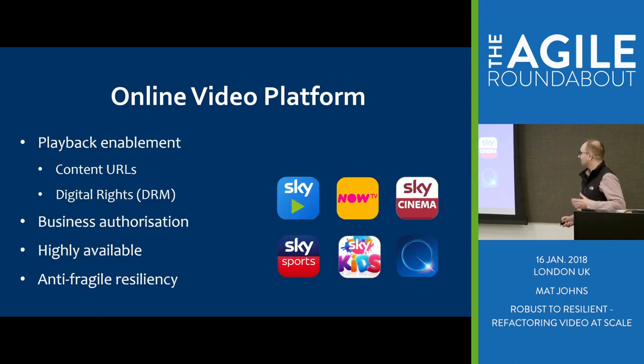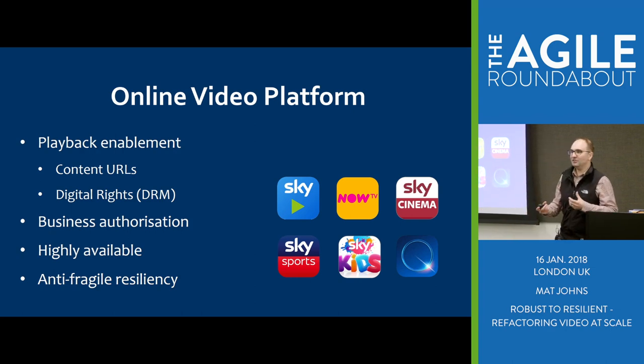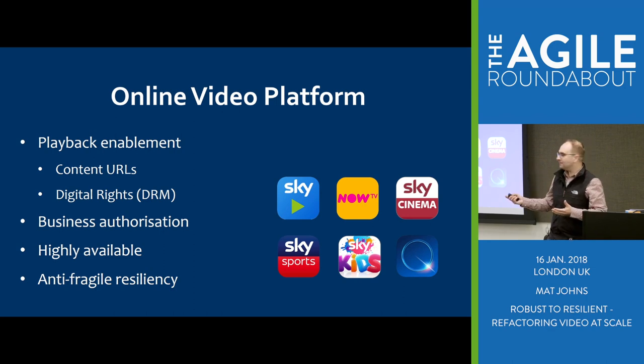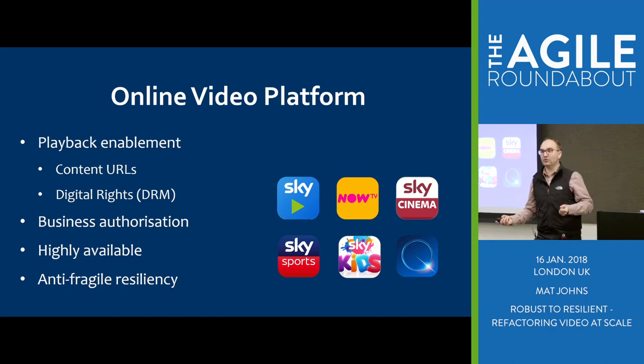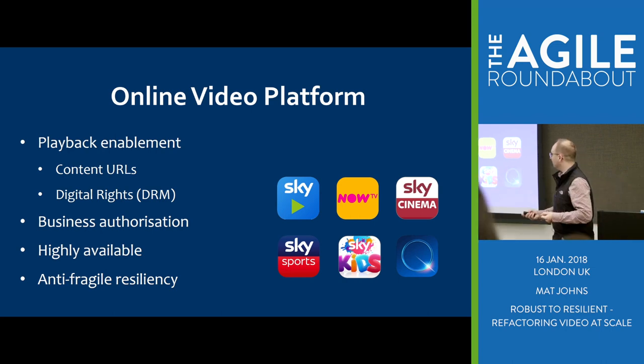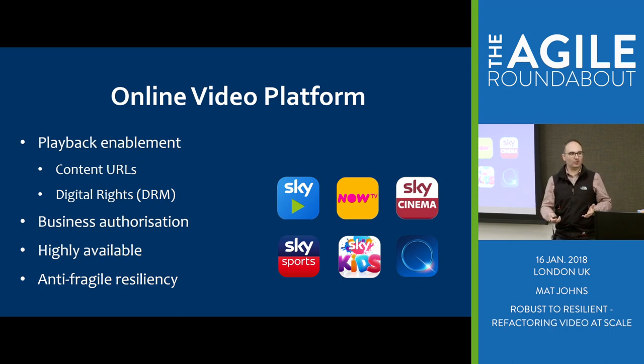So what is the Online Video Platform? Basically, when you're playing out one of the Sky-branded or Now TV applications, there are a couple of things you actually need to be able to consume our content — basically a content URL and digital rights.